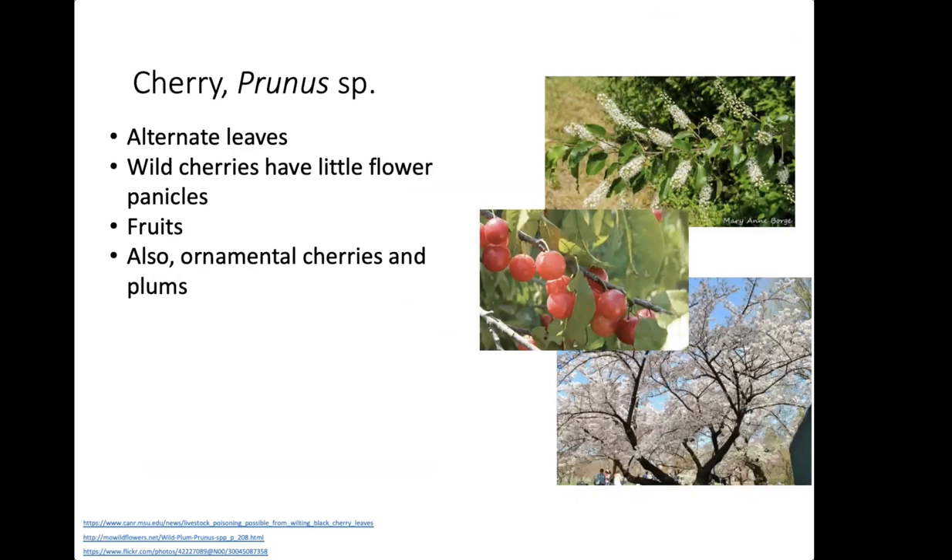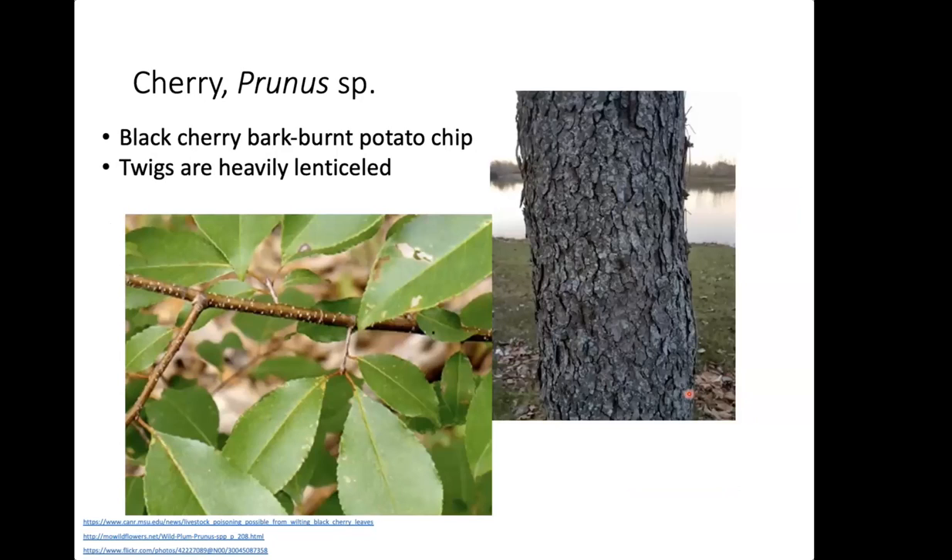Cherries are another species Spotted Lanternfly will feed on — both ornamental cherries, cultivated fruit cherries, wild cherries, and plums. These insects are truly extreme generalists. Wild cherries have small flowers growing in large groups, very sweet-smelling. The fruits are also a good identifier. Black cherries have distinctive burnt potato chip bark, and the twigs are heavily lenticeled — little white spots along the twig — an excellent way to recognize a cherry tree.